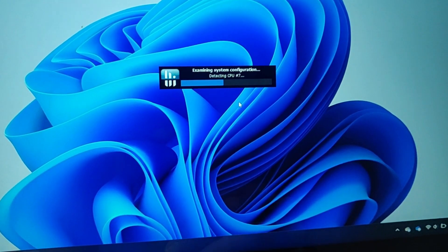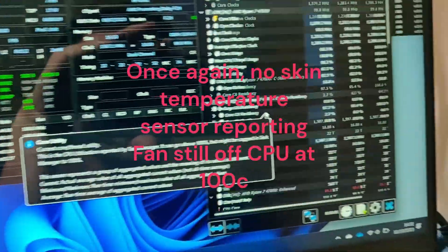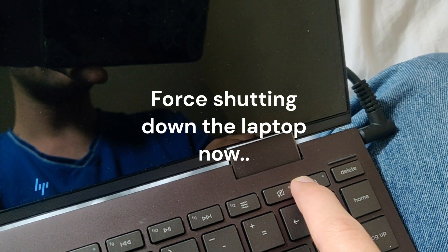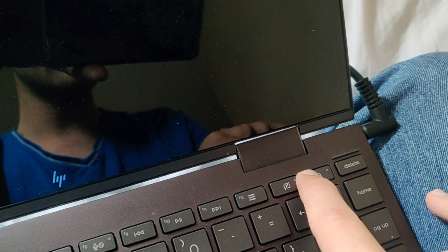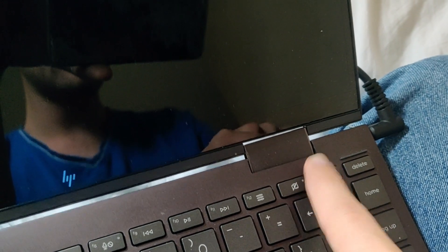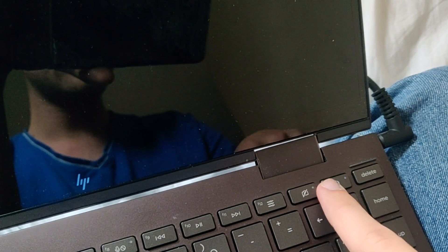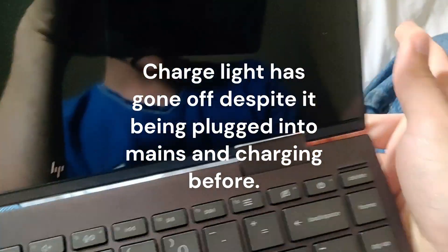This laptop is getting very hot — it'd be good if I had a thermal imaging camera. I'm going to hold the power button down until it force shuts down. Normally it flashes to show that it has shut down and it's not just in sleep mode. And now it won't even boot. The charging symbol has gone out too. What could have happened is the temperature sensor has realized this laptop is very hot.